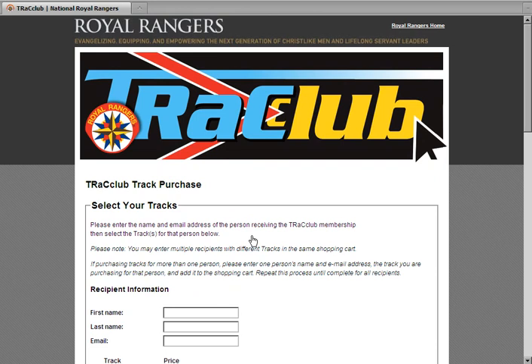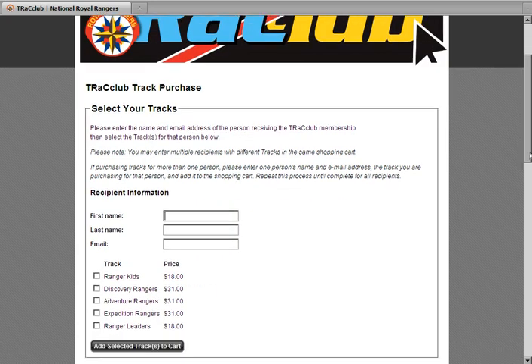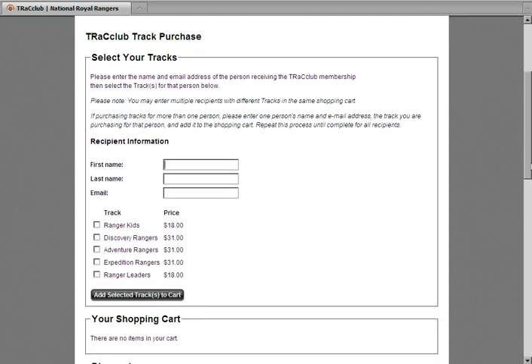At the top of the purchase page, you will enter the name and email address of the person that you are purchasing the tracks for. For example, if you are a church secretary purchasing this for your church's Royal Ranger Leaders, you would put the Royal Ranger Leader's name and email address in the top section. If you are purchasing materials for yourself, then use your name and email. It is important to designate who will access the materials so that person will have access to the purchased membership under their account.